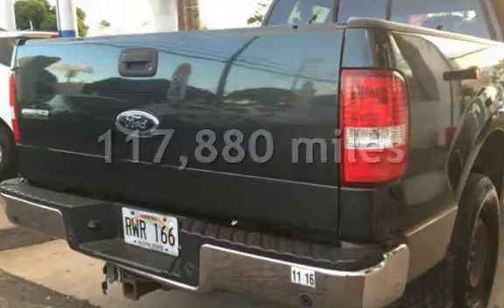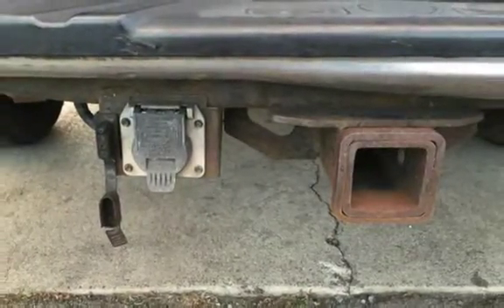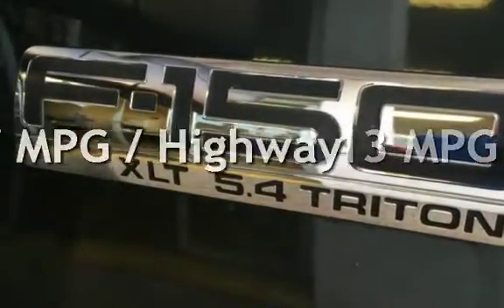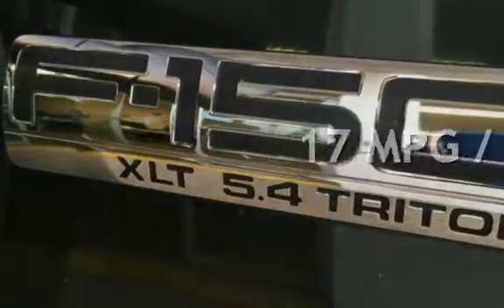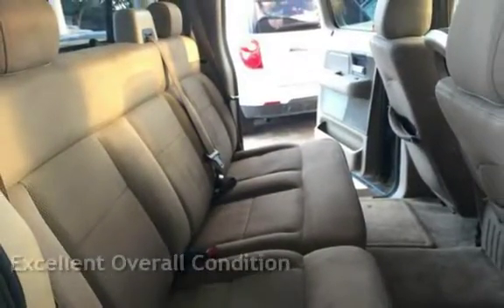This Ford has less than 118,000 miles on the odometer. Estimated fuel economy for this vehicle is 13 miles per gallon in the city and 17 miles per gallon on the highway. This vehicle is in excellent overall condition.